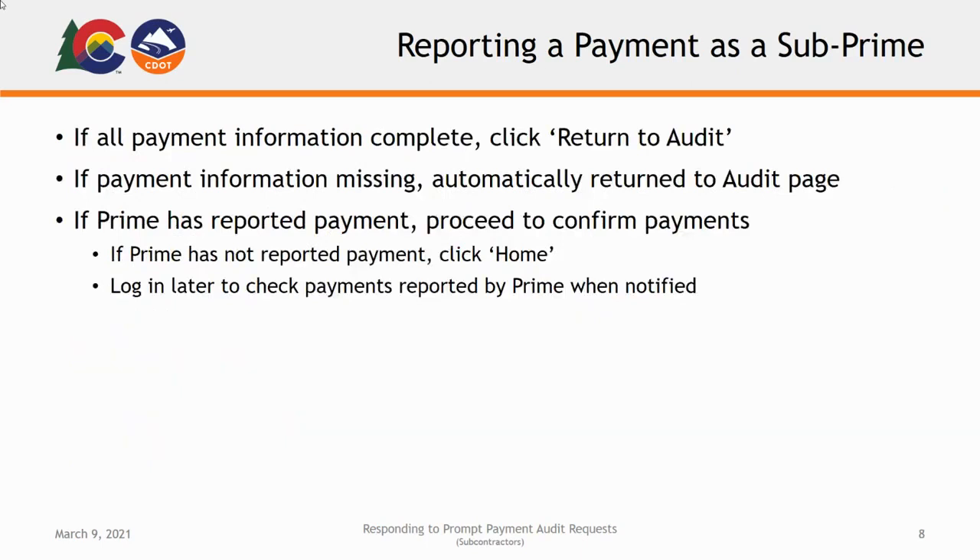If the payment information has been entered for all subcontractors and suppliers at all tiers, you will see a confirmation of the audit. You can click Return to Audit to verify the information provided and make any necessary edits. If there is payment information missing for any subcontractor or supplier at any tier, you will automatically be returned to the audit page. In this case, you will confirm that none of the missing information is for any subcontractors reporting directly to you. If the contractor above you has already reported payment information, you will continue to confirmation of payment.